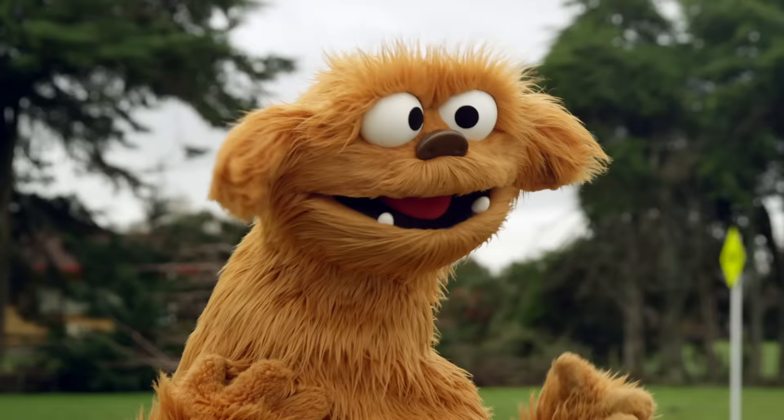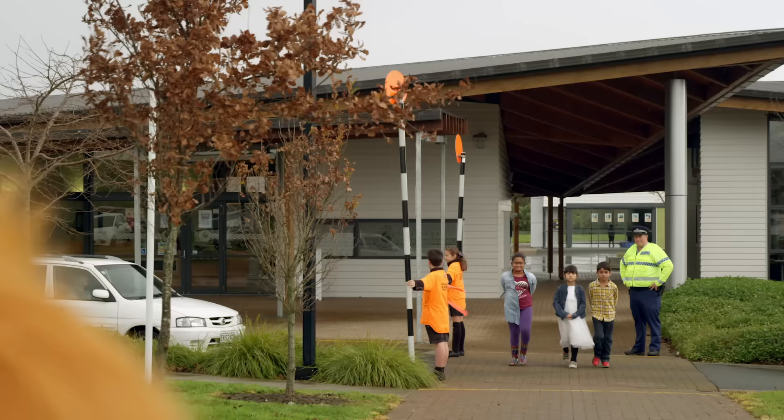Oh, what are those guys doing? Look out! A car! Oh, it stopped.